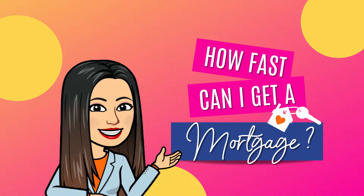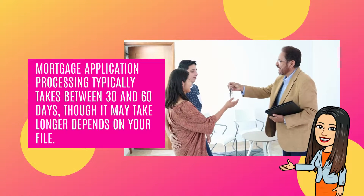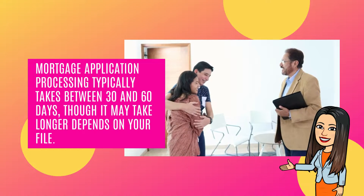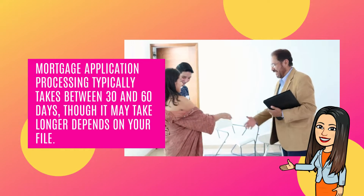How fast can I get a mortgage? Mortgage application processing typically takes between 30 and 60 days, though it may take longer depending on your file.